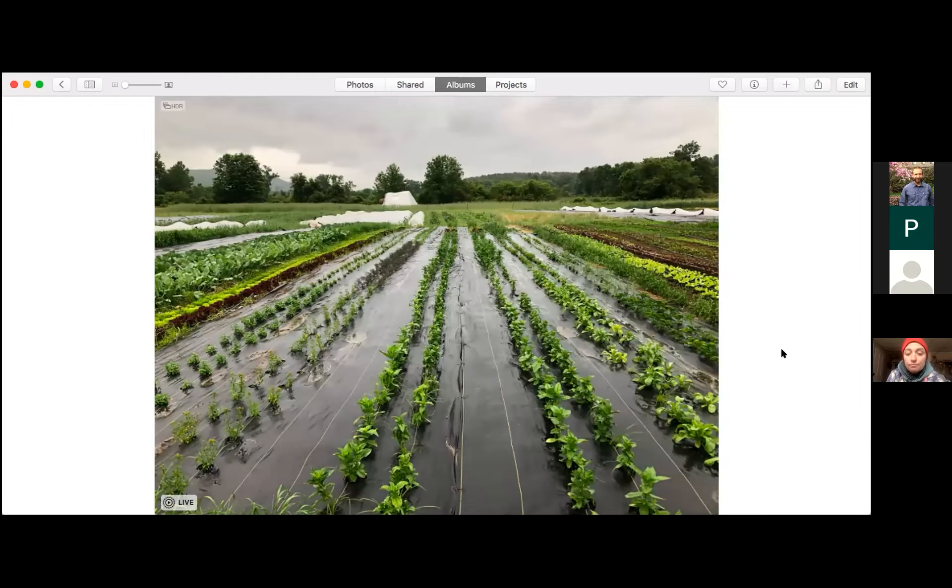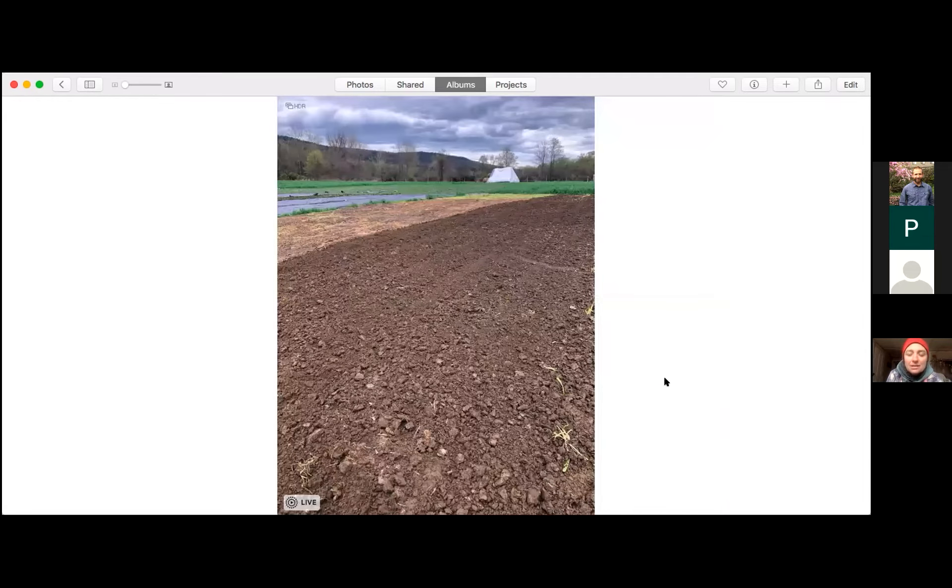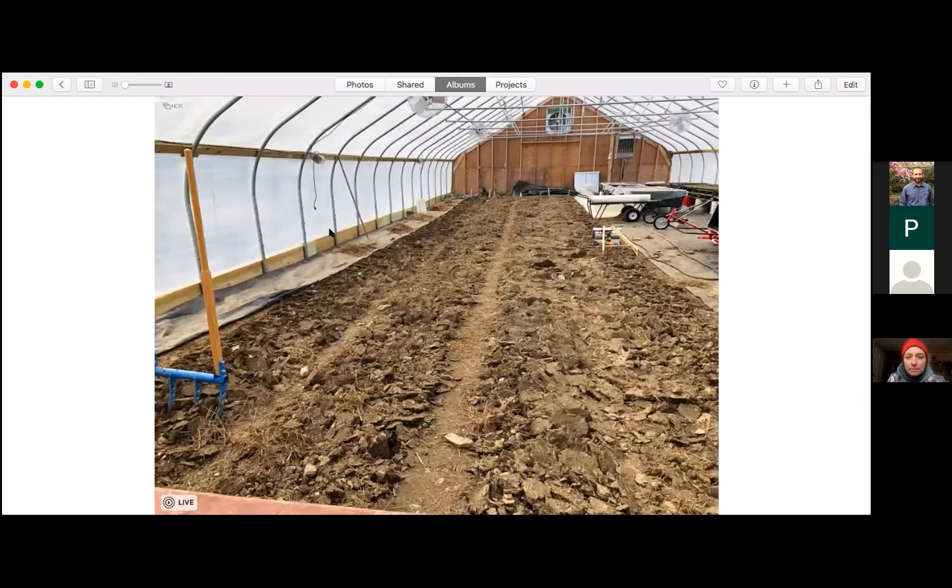We use the tarps for planting directly into, as a tillage tool, and to hold beds when we're not quite ready to plant but want to prevent weeds from growing. This is a comparison spot — over here is where we got in with a regular rototiller behind the tractor, and right next to it is where it was only a tarp. And all that beautiful fine green stuff you can see is the sedge that came back up, even though the tarp had been on it all winter and most of the spring. I'll talk a little more about that.